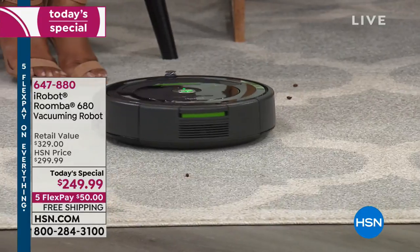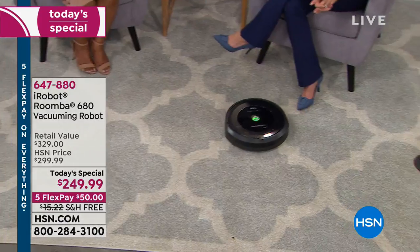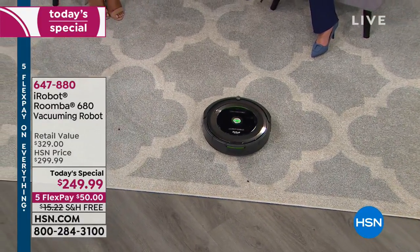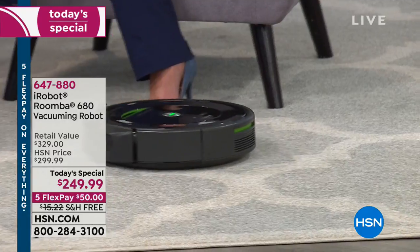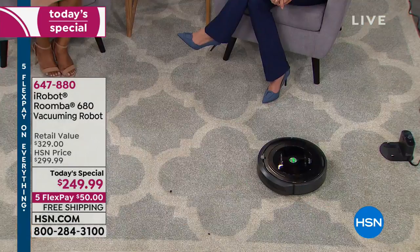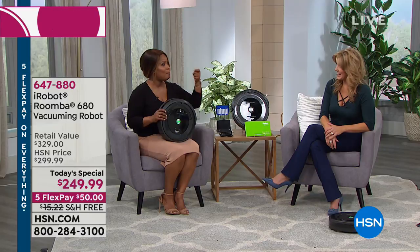So if you've decided that finally you'd like to grab one, tonight's your night. We're offering it for 24 hours while supplies last — $50 on a credit card with free shipping and handling. We give you the base, we give you the filter, and that's all you'll need. Every six months you might want to change out the filters — no bags to change, no belts to think about, nothing to plug in, nothing to haul around.